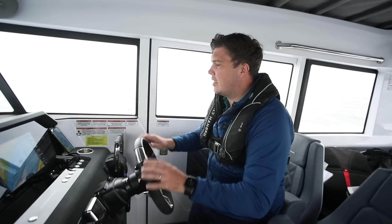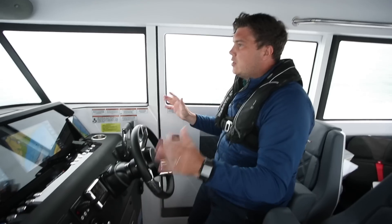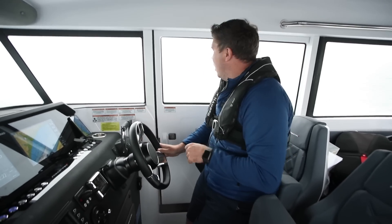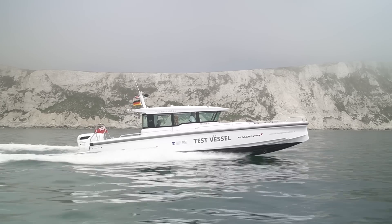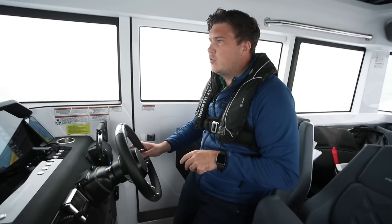As I said, later on hopefully we'll be able to come out and get some more figures. But that's 20 knots — your sort of slowest fast cruising speed, so to speak. Properly on the plane now. And there's just a little bit of a drone in the background, more noticeable than on the petrols.